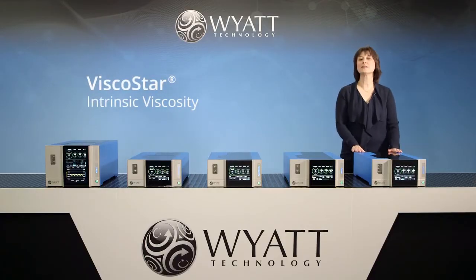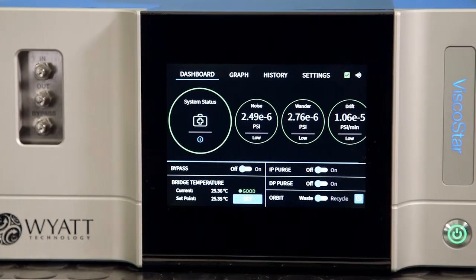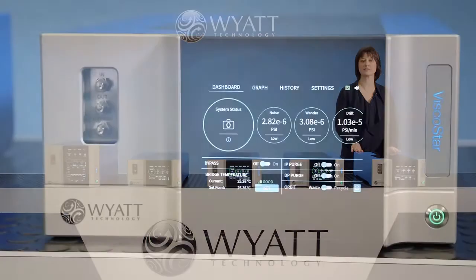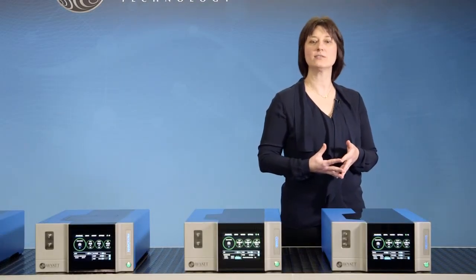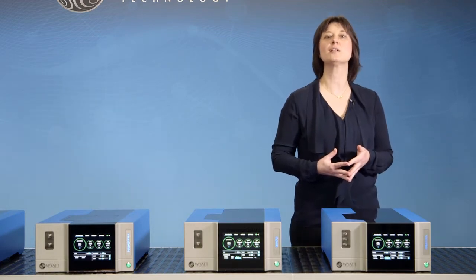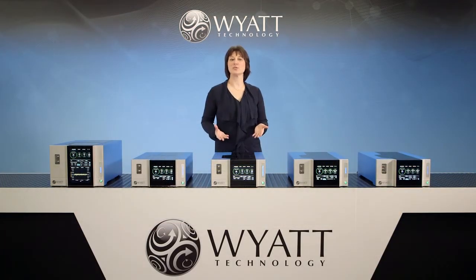And finally here is Viscostar, our reimagined online differential viscometer. Viscostar is used in conjunction with our MALS instruments to measure the intrinsic viscosity, size and conformation of polymers and proteins. It incorporates several design innovations that enhance sensitivity, stability and ease of use, as well as a UHPLC compatible version called Micro Viscostar. Each of our five new products represent the latest advancement in their respective categories.